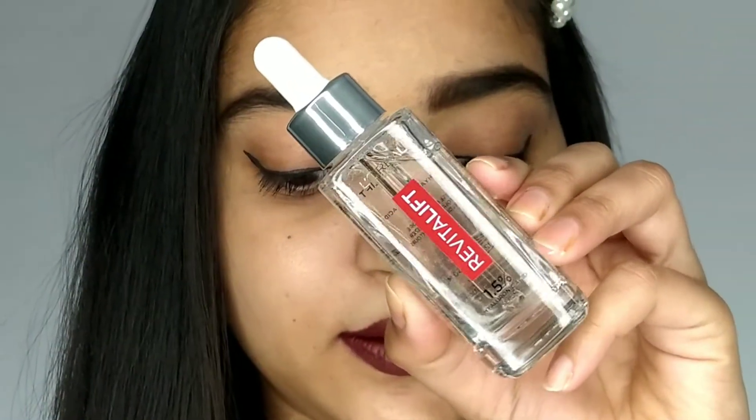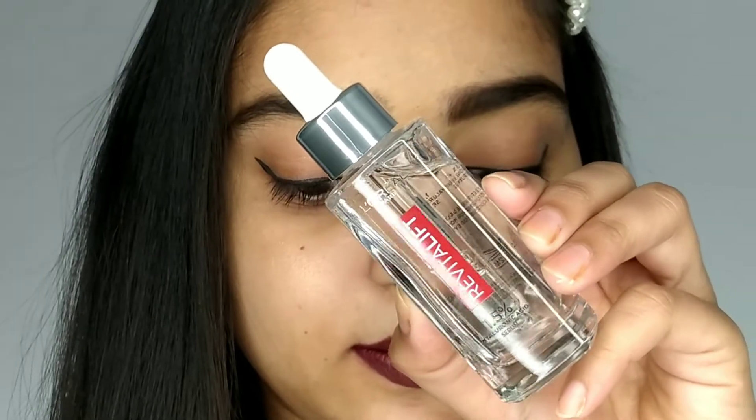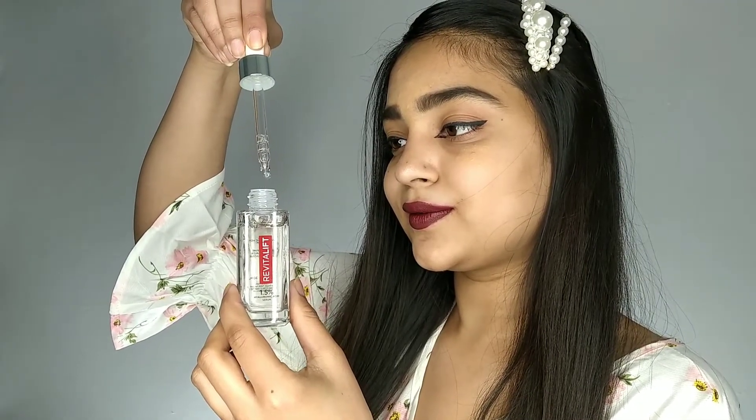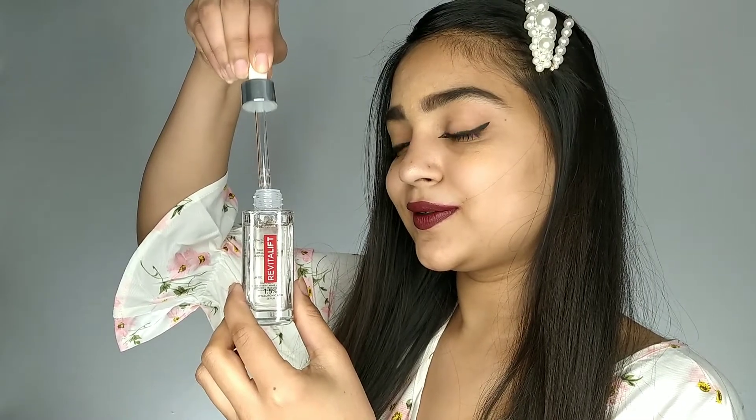Recently my skin has been breaking out with acne, and I've been looking for skincare alternatives to help with that. That's when I reached for this serum. The glass bottle with its pump dispenser feels pretty luxe, and the serum itself has a watery, gel-like texture that is cooling on the skin and easy to massage in.